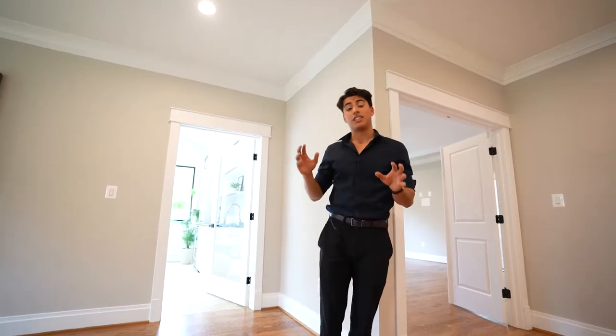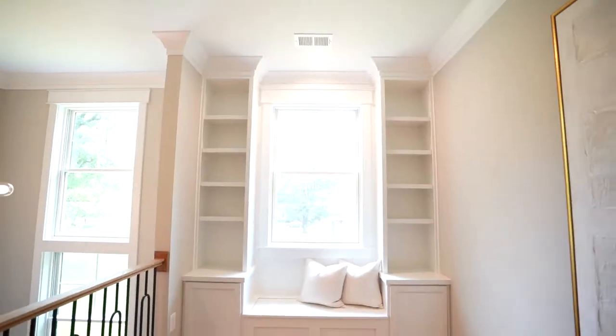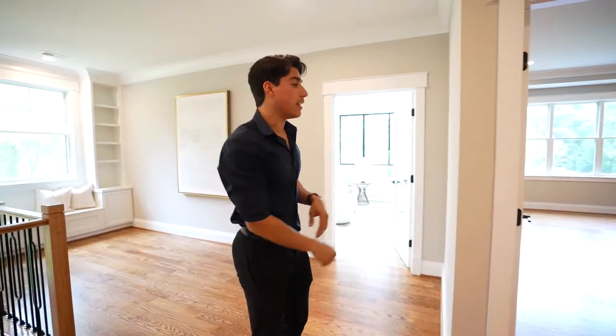Up here on the top floor, you've got a huge amount of hallway space, a cute little nook over there, three very spacious secondary bedrooms, and a great large primary suite. Now, what I'm most excited to show you is this room right here — this by far has to be my favorite part of the house: the upper-level sunroom.